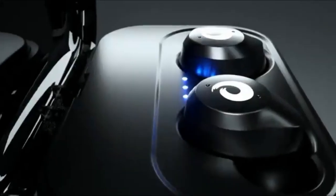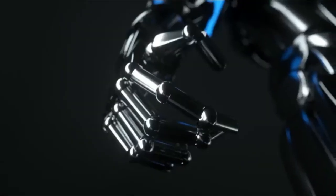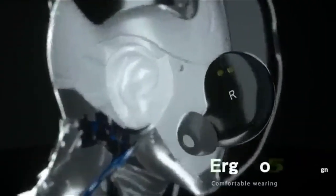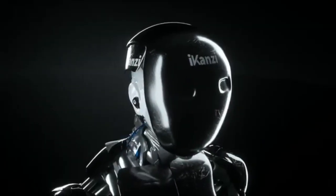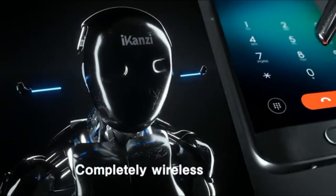Next is the iCanzy wireless earbuds. These come in at $55 on Amazon and are pretty cool as well. They come with a charging case and the headphones themselves look pretty cool. They're waterproof as well. The music playback time is a little low at 4 hours, with a total playback time of 4 hours and a cycle play time of about 72 hours.